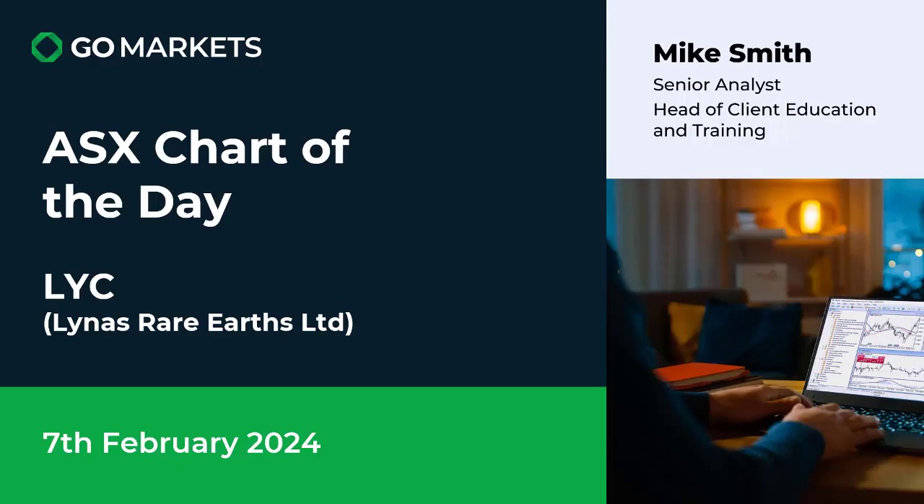Welcome to your ASX chart of the day. Today we're looking at Lyndus Rare Earths Limited, ticker code LYC, in the materials space. Interesting price action on the chart after what's been a tumultuous few months for this company.